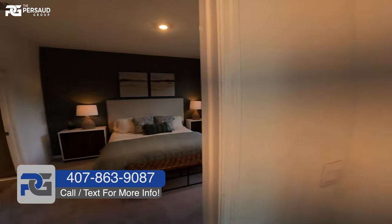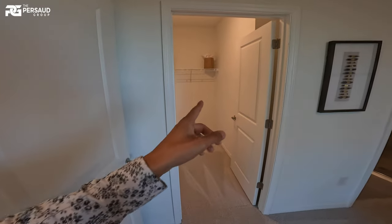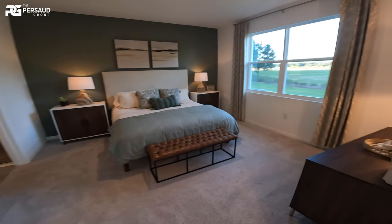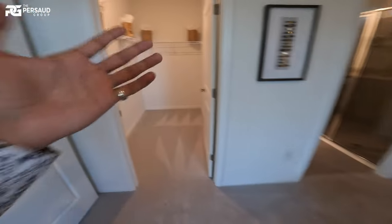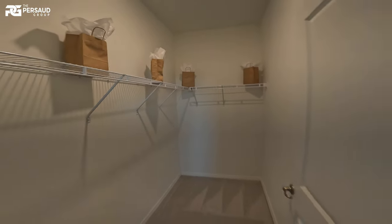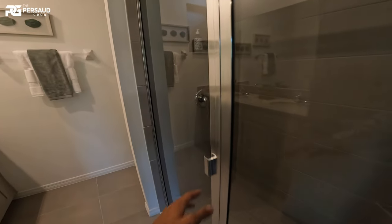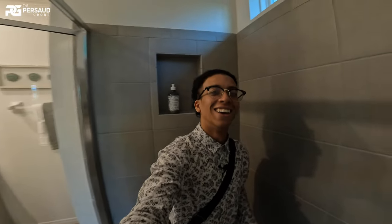Let's go to the master — you see we're not sacrificing closet space at all. All three of these homes we've seen have a walk-in closet. Some may be bigger than others, but you have sufficient space in your main bedroom. Let's take a look at the bath, which is framed as well.